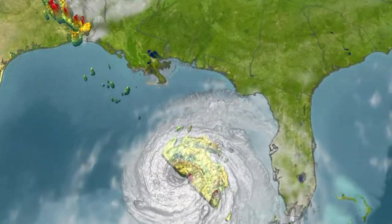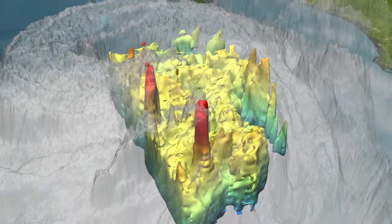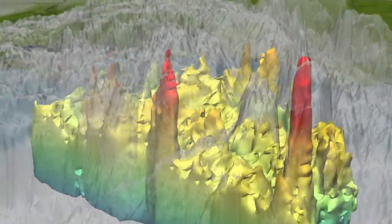Just before landfall, the TRMM satellite looks inside the hurricane at hot towers — powerful thunderstorms that help propel Katrina to Category 5 strength.